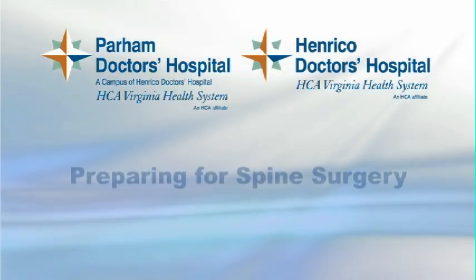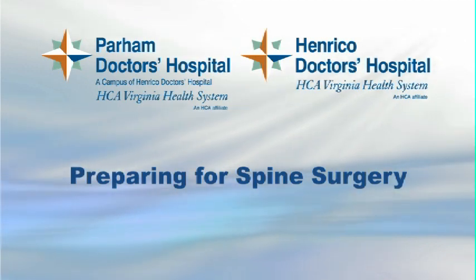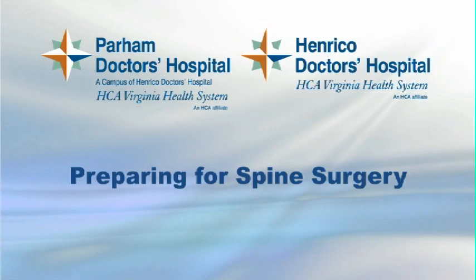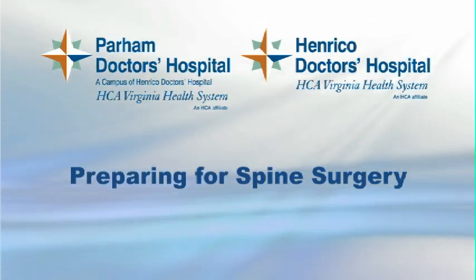Thank you for choosing Henrico and Parham Doctors Hospital for your spine surgery. Our team is ready to make sure you have a successful outcome, and this video will tell you what to expect at each stage of the process.